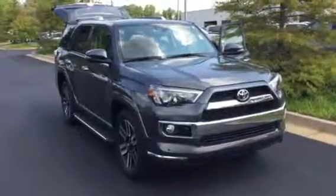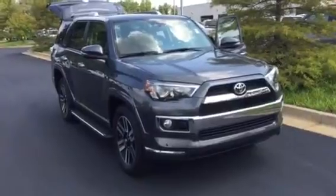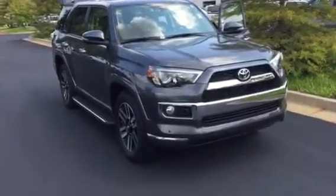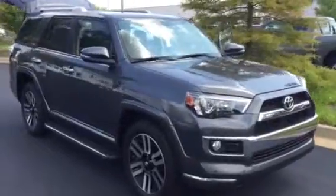Hello Patricia, this is Brad at LaGrange Toyota. I want to take a moment to send you a video of one of our 2015 limited 4Runners we have here. As you can see, this one is magnetic gray. It has those beautiful alloy wheels and running boards.